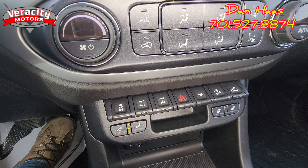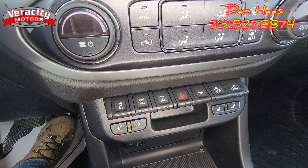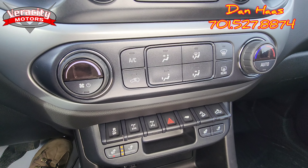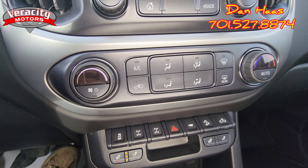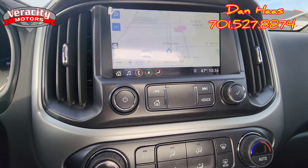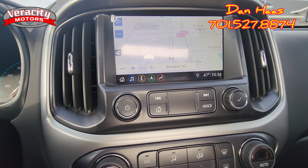Traction control — you can lock your front and rear differentials. You've got your hazards, tow mode, downhill assist, and a bed light right there as well. It does have auto temperature controls as well, and you do have a nice big touchscreen here with navigation built in.